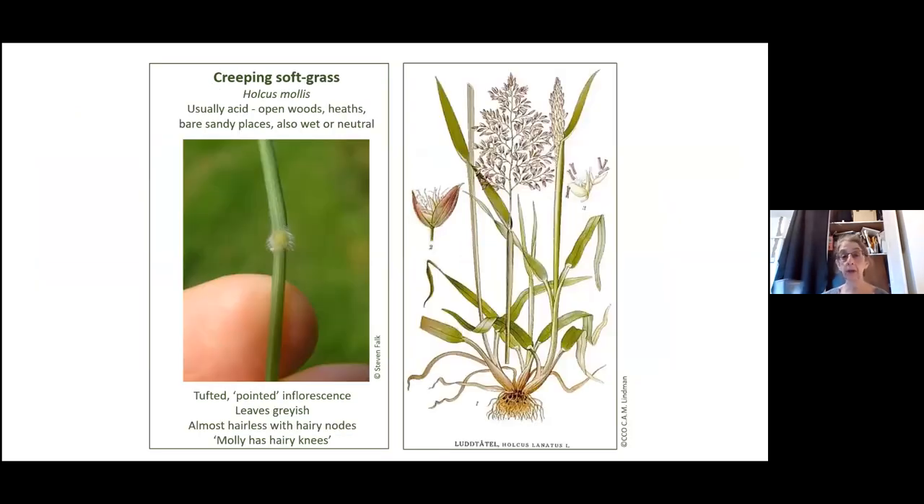And its relative, creeping soft grass. As we saw earlier, it's got very hairy nodes. Its Latin name is Holcus mollis — Molly has hairy knees — a really good way to help identify it. It tends to favor acid grasslands a bit more.